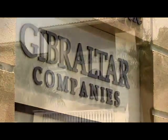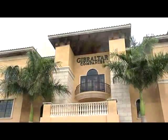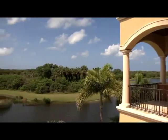For more than two decades, locally based Gibraltar Homes has been creating homes throughout Southwest Florida. The company is well known for its work in Lakewood Ranch, the new Legends Bay in West Bradenton, and in Ellington.